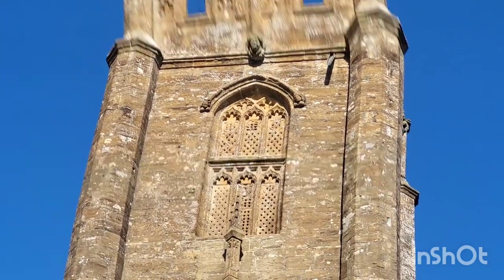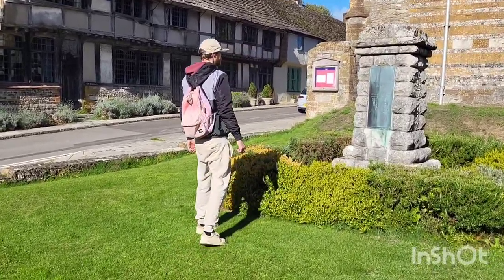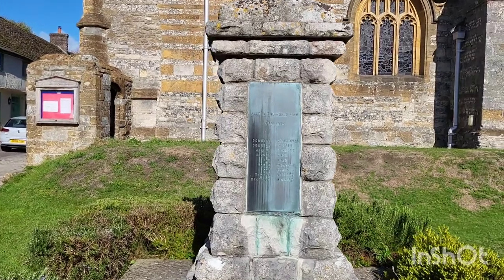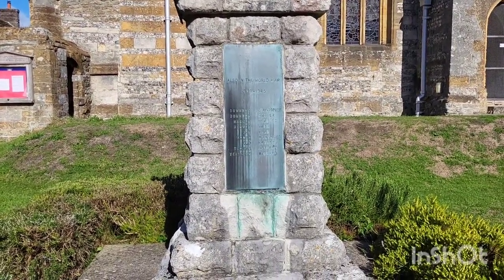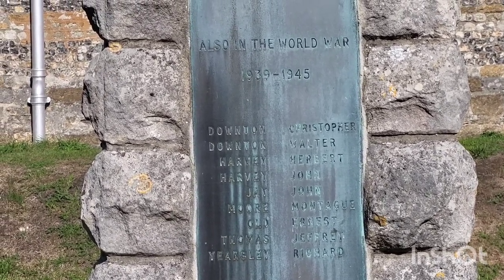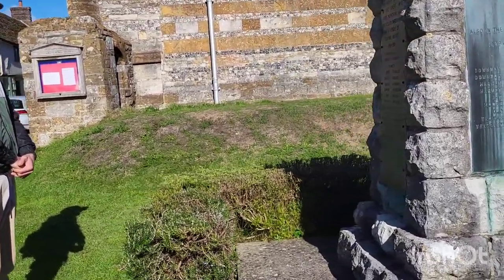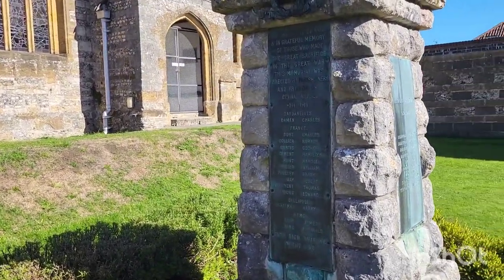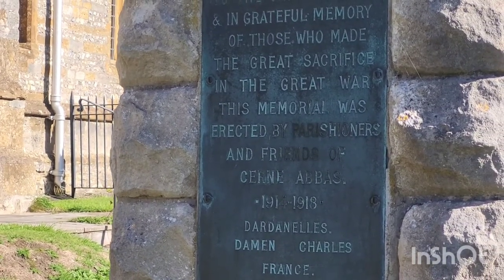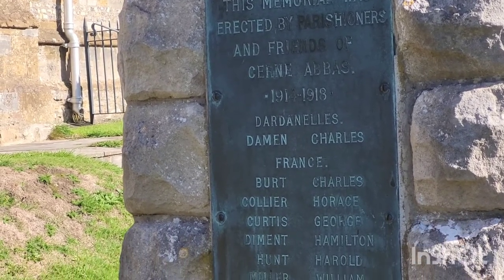I believe this is a war memorial down at the bottom here in the garden, with the names of the locals who gave their lives during the war. The inscription reads: 'To the glory of God and the grateful memory of those who made the great sacrifice in the Great War — this memorial was erected by parishioners and friends of Cerne Abbas, 1914–1918.'